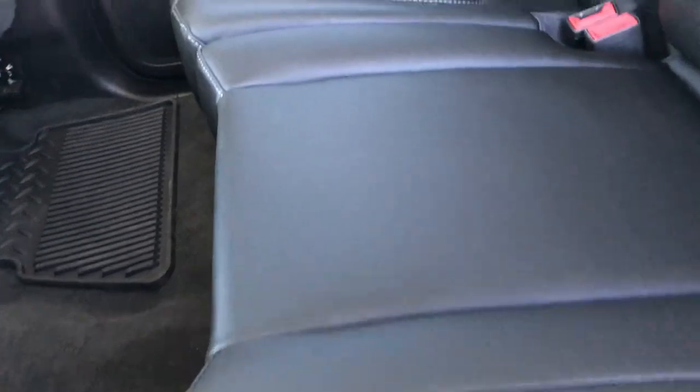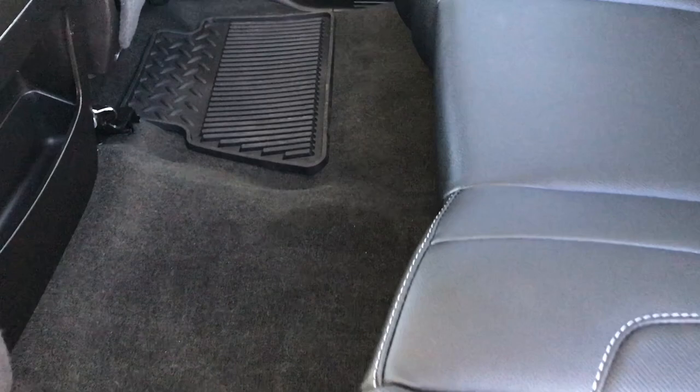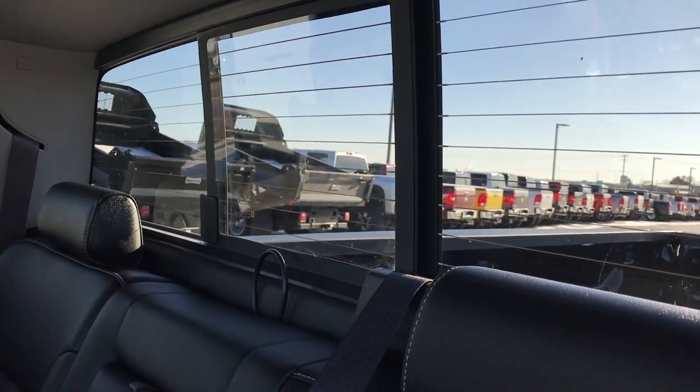Back seats are just as clean as the front seats — no rips or tears. It does have the latch child safety system for your car seats. Lots of room back here. It has the factory all-weather floor mats. The carpeting is absolutely perfect. And it has the power sliding rear window with the built-in rear defrost.